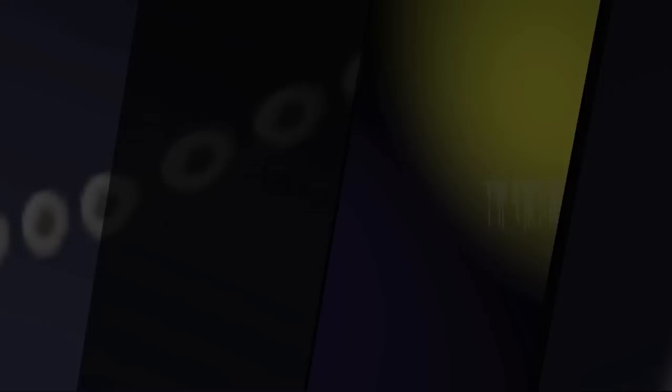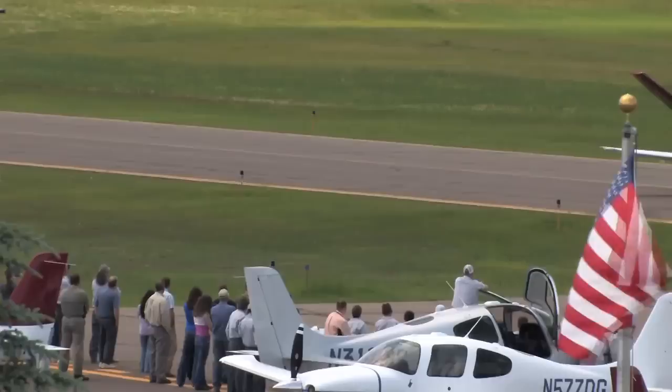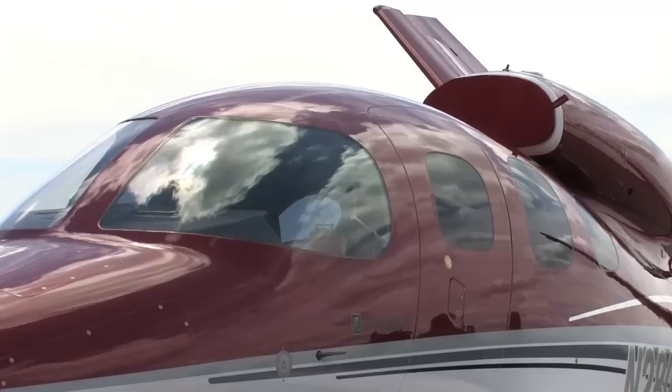Aero TV is brought to you by Cirrus Design's Vision SJ50 single engine personal jet, which offers exceptional fuel efficiency, flexible seating for up to seven, advanced avionics, and all the Cirrus safety features you expect, including the Cirrus Airframe Parachute System. With its V-tail design, the Cirrus Vision is technologically advanced yet engineered to be simple to fly, allowing owner-pilots more lifestyle pursuits than any other personal aircraft. Learn more about the Vision SJ50 at cirrusdesign.com.